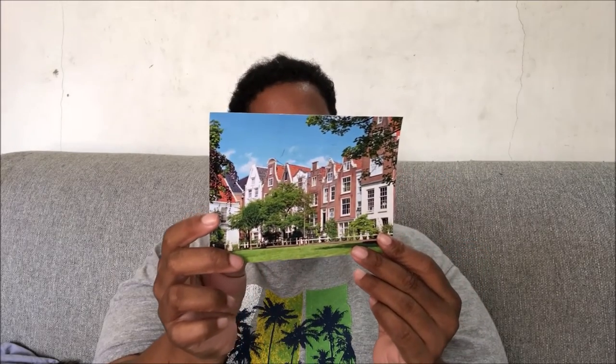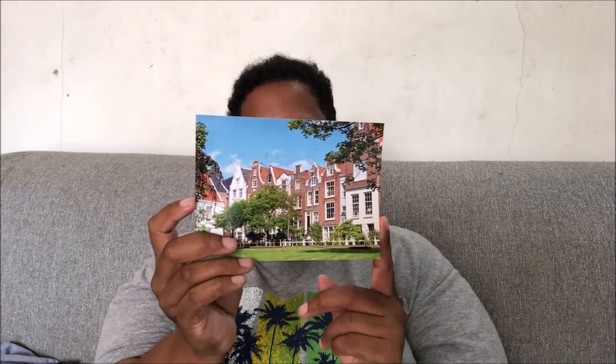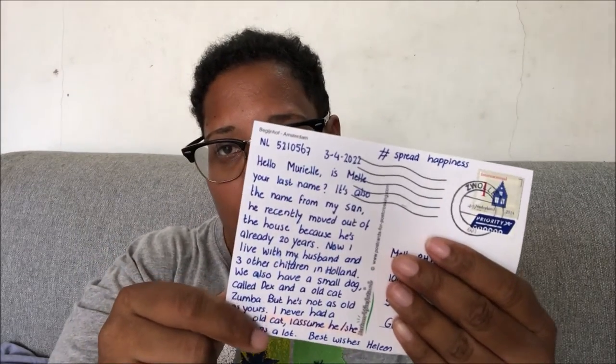The next one is a beautiful view of a house on a street, and this one is from the Netherlands. The back is very basic, but she has a very beautiful handwriting.